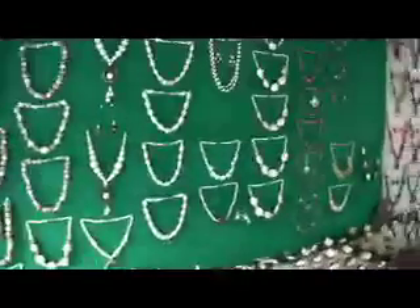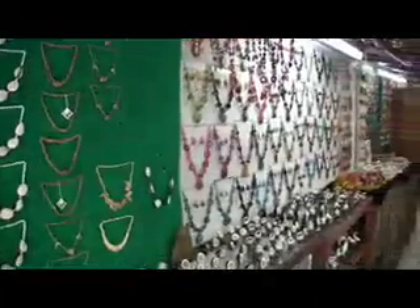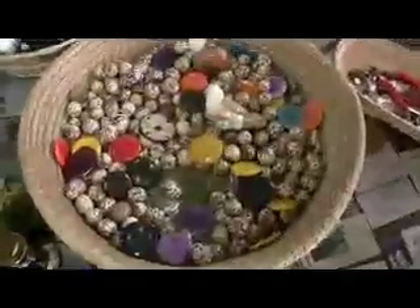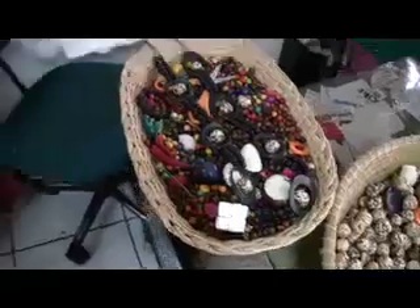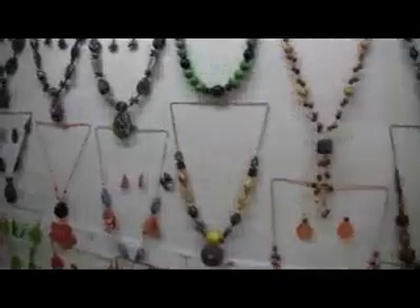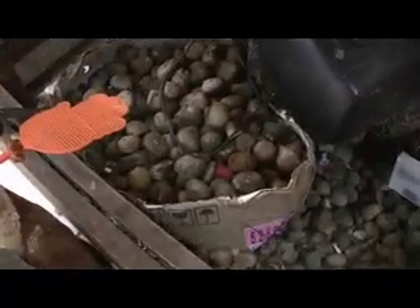They make all these seeds into handicrafts. Look at all these necklaces, bracelets, everything you can see here. They transform all these rocks into beads. I had no idea that Ecuador turned these seeds — which are almost like a rock, but they're not exactly like a rock. The stuff looks exactly like this — look, it looks like rocks, but it's seeds and it's really hard.